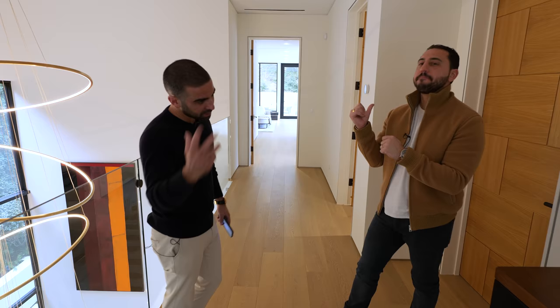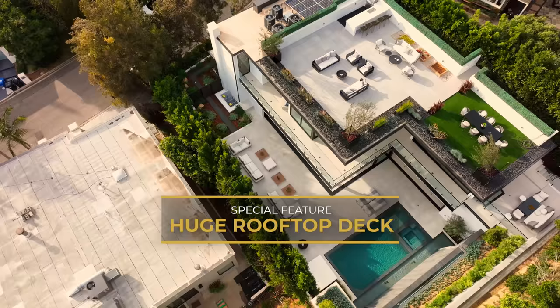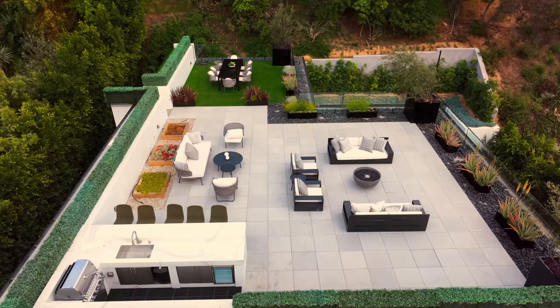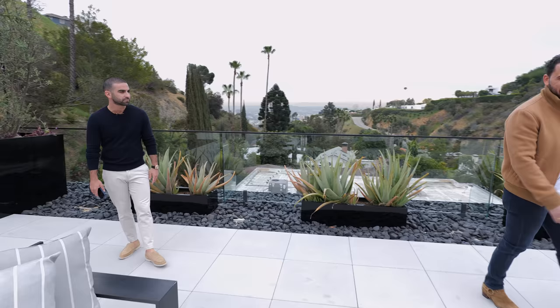We've waited till the end to show you my personal favorite part of this house. This is the ultimate closer right here — you would have bought this house for 10 and a half without this. This is the premier rooftop deck in any of our Altman Brothers listings right now. Top notch. You've got the different planter boxes, the turf, the stone, the concrete. This is probably 2,800 square feet of outdoor elevated space with fire pit to grass lawn to views of everything. This has everything you want, so you don't need to go back downstairs if you don't want to.